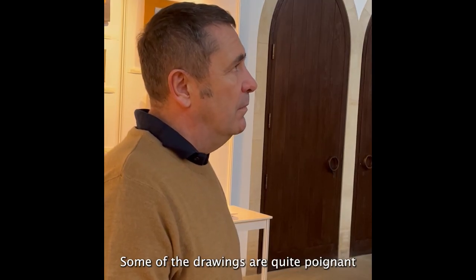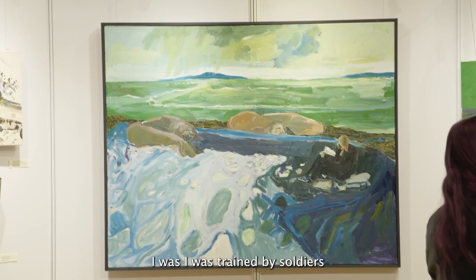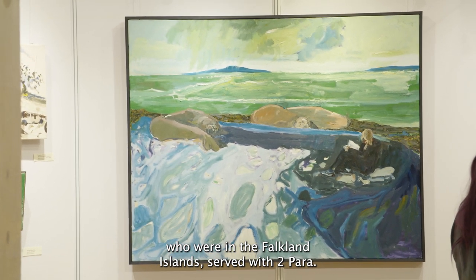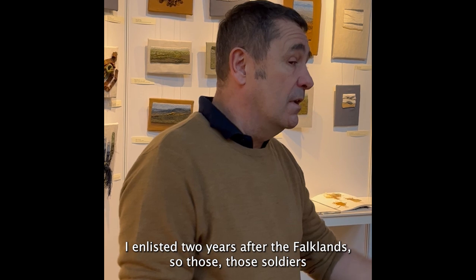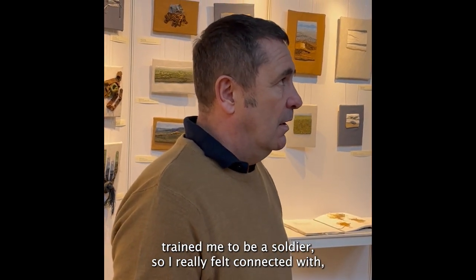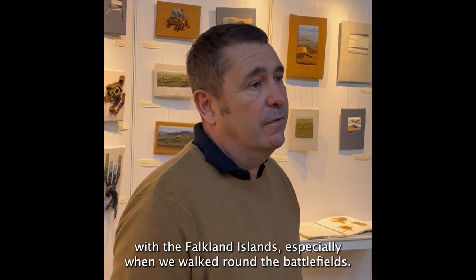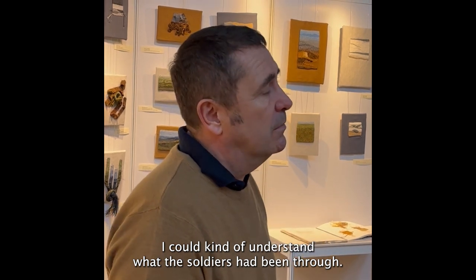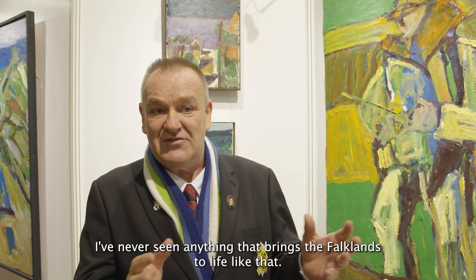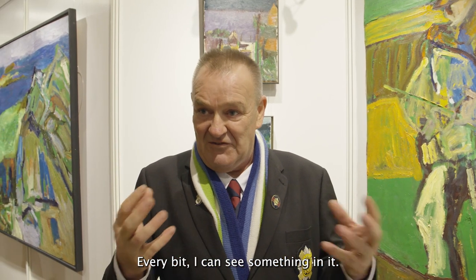Some of the drawings are quite poignant and made me think a lot about the Falklands. I was trained by soldiers who were in the Falklands Islands, served with Two Para. I enlisted two years after the Falklands, so those soldiers trained me to be a soldier. I really felt connected with the Falklands Islands, especially when we walked around the battlefields. I could kind of understand what soldiers had been through. I've never seen anything that brings the Falklands to life like that. For me it brings it all back — every bit of it, I can see something in it.